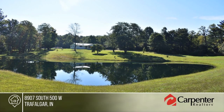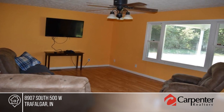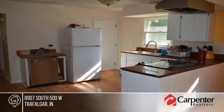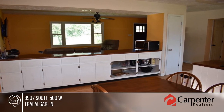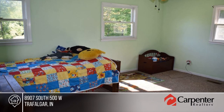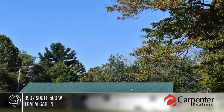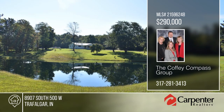Nestled in a storybook setting, this three-bedroom, two-full-bath ranch is complete with a basement on 10.6 gorgeous wooded acres. Sip coffee and watch the seasons change from the large covered front porch overlooking the pond or cozy back porch. The large open kitchen is equipped with all appliances, tons of white cabinetry, custom countertops, and pantry. The basement is perfect for rainy days or family gatherings. A home warranty is attached. Make it yours with a call to The Coffee Compass Group.